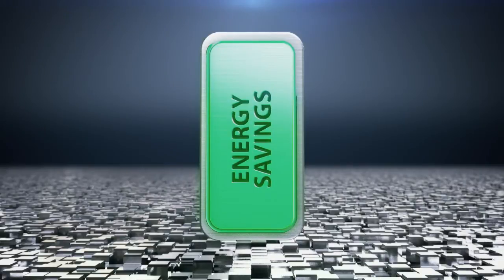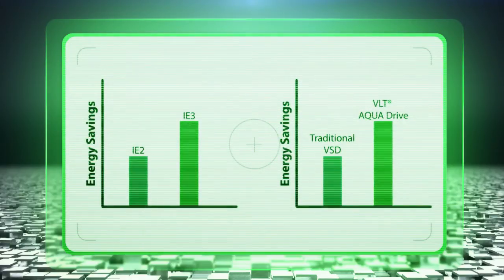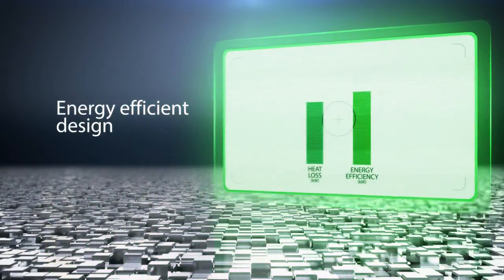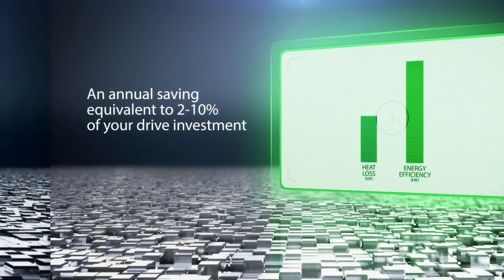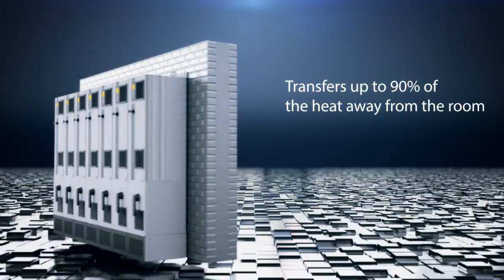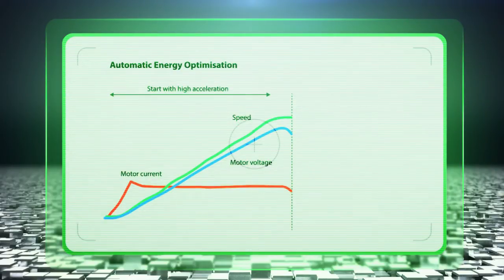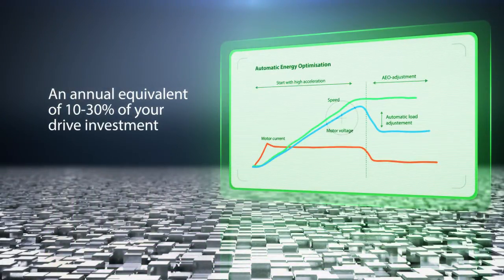Everyone knows that you can save energy by choosing an IE3 motor instead of an IE2. But by choosing a new generation VLT AquaDrive, you'll get equal or up to 25% savings in your first year relative to investment, compared to traditional VSDs. The drive features a control algorithm that reduces heat loss and maximizes energy efficiency. Unique back-channel cooling transfers up to 90% of heat away from the room, eliminating unnecessary air conditioning. Around 90% of all motors are oversized by more than 10% — AEO functionality can compensate for efficiency loss and deliver general energy savings of around 2-5%, an annual equivalent of 10-30% of your drive investment.